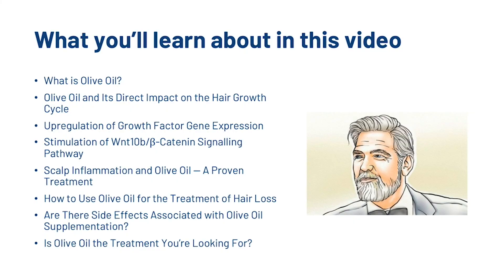In this video we're going to look at what olive oil is, its direct impact on the hair growth cycle, upregulation of growth factor gene expression, the stimulation of the WNT10B beta-catenin signaling pathway, scalp inflammation and olive oil, how you can start implementing olive oil as a treatment for hair loss, side effects, and then a conclusion.